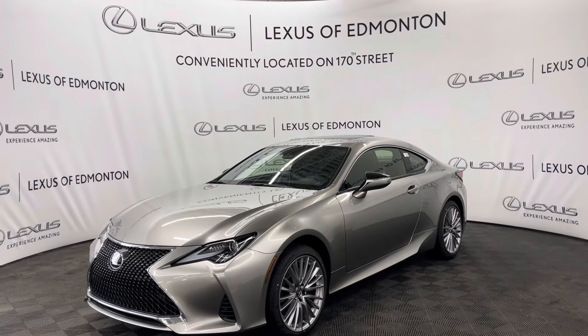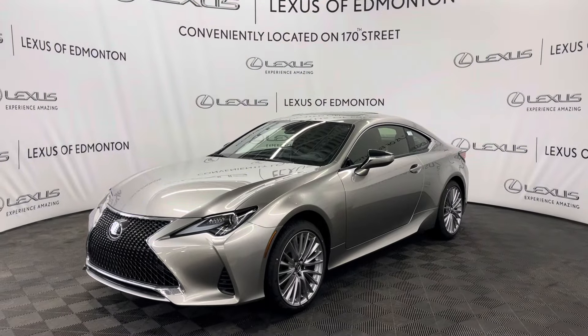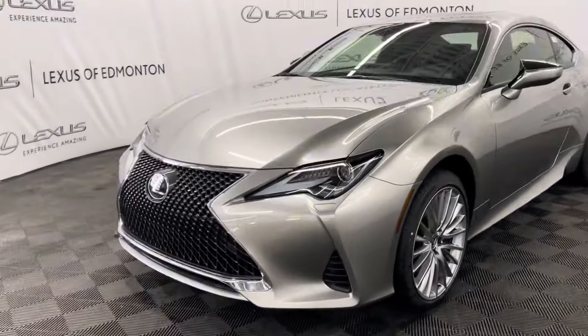Hello everyone, welcome to Lexus of Edmonton located off 178th Street. Today I have a 2024 Lexus RC300 Coupe. This is the premium package.